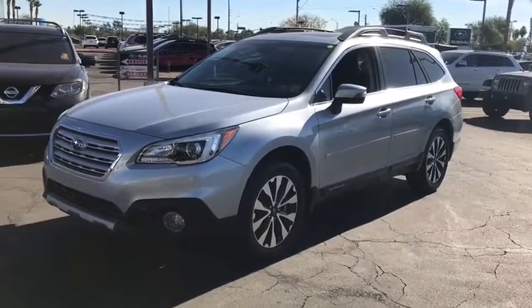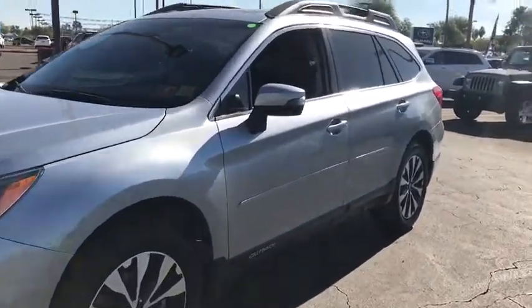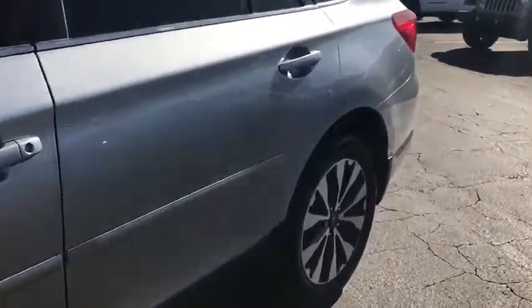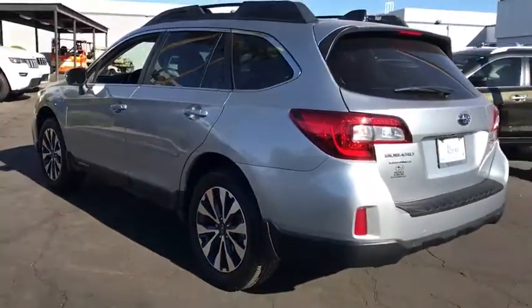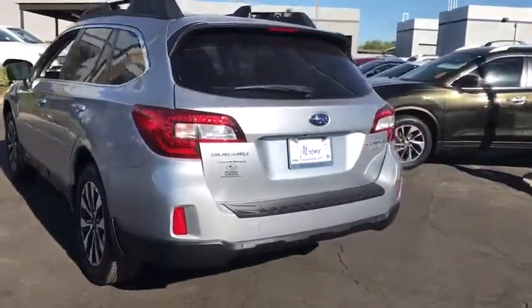2016 Subaru Outback. Take the go-anywhere capability of all-wheel drive and plenty of room for cargo and companions, and you've got the Subaru Outback. Let the adventure begin.